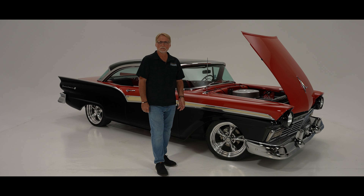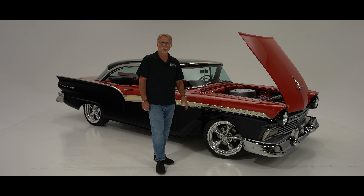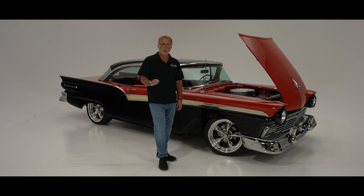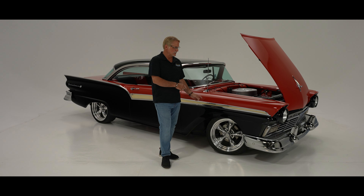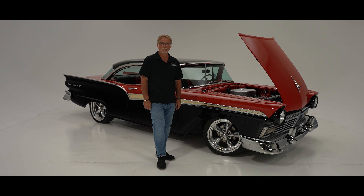You can look this thing up online and take a look at all the photos the guys have there for you, and take a look at the write-up that'll have all the details of everything on this car. And don't forget to look us up on all of our socials as well. Thank you.